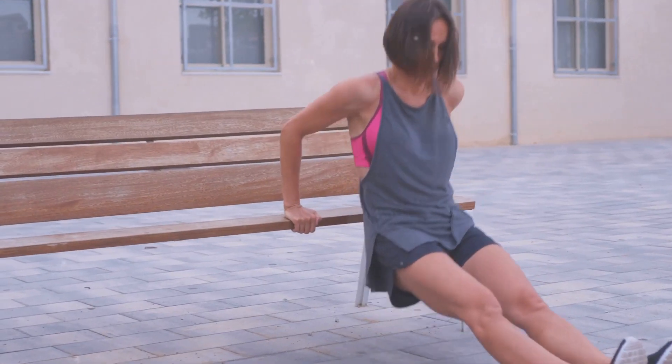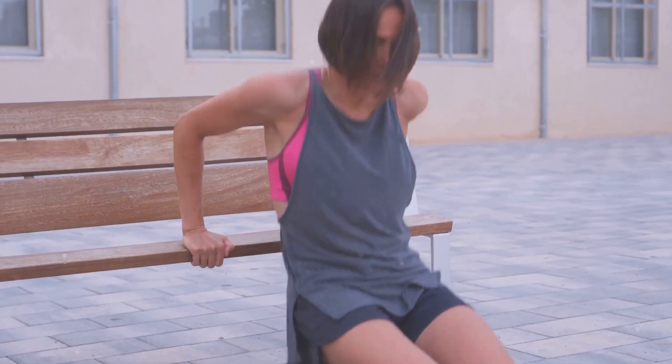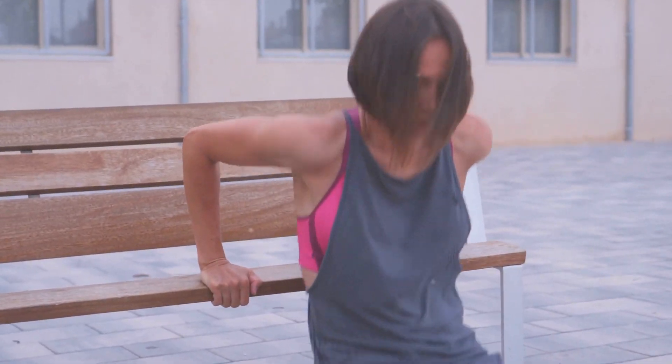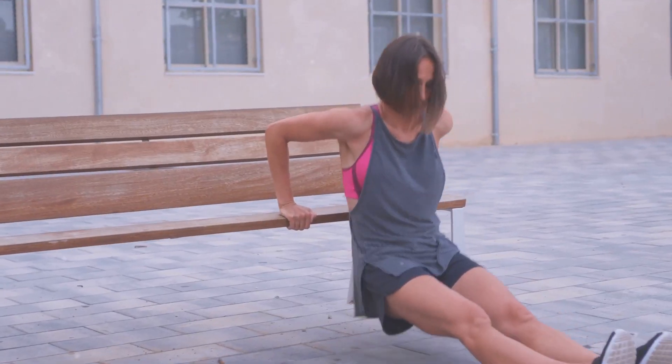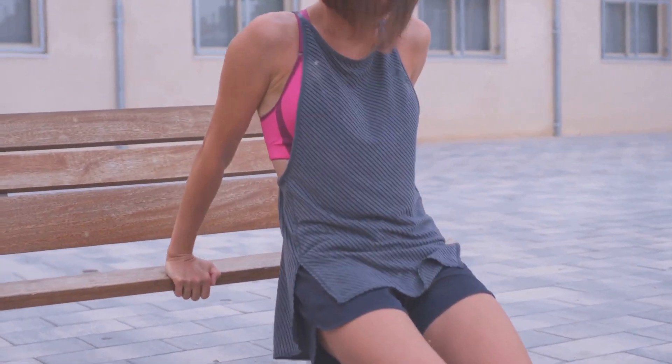Tricep dips are fantastic for strengthening the triceps and improving upper body strength. Now let's transition to mountain climbers, an exercise that is as dynamic as it sounds. Begin in a plank position, then drive your knees to your chest one at a time, as if you're climbing a hill.